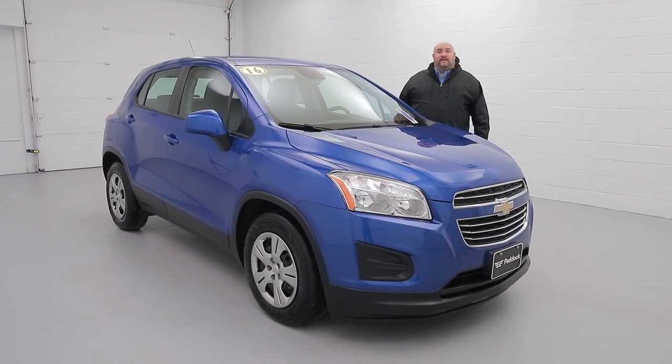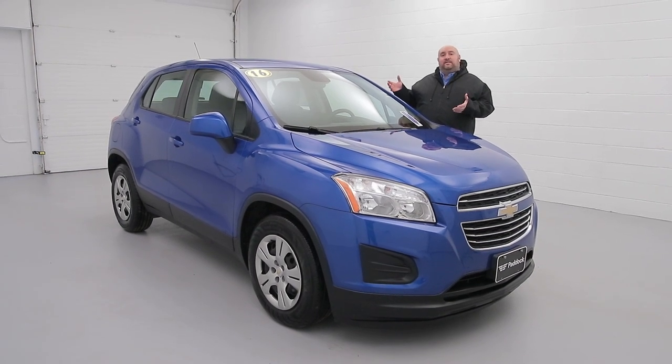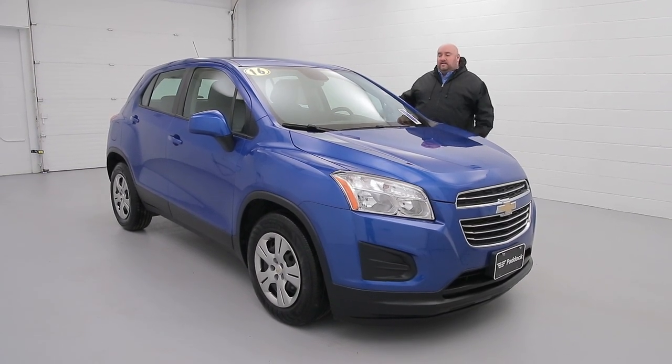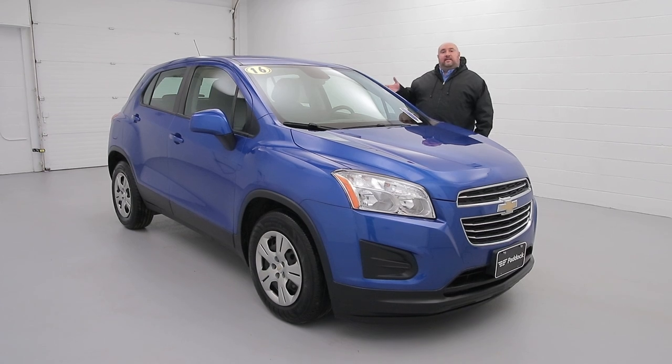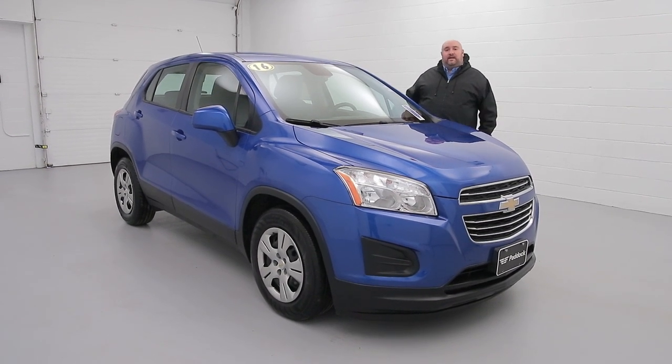Welcome to Paddock Chevrolet Resale Center. My name is John Guina. Today I've got a 2016 Chevrolet Trax LS front wheel drive. It's got the 7-inch touchscreen with Bluetooth and a backup camera. It's got about 33,000 miles.